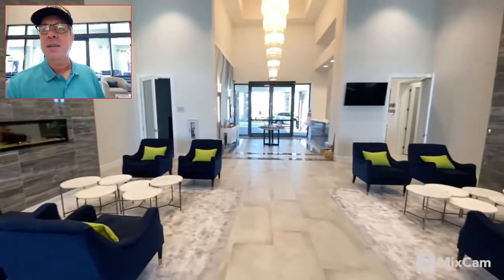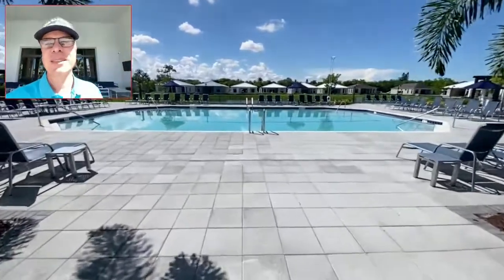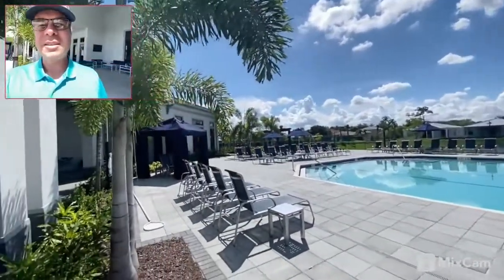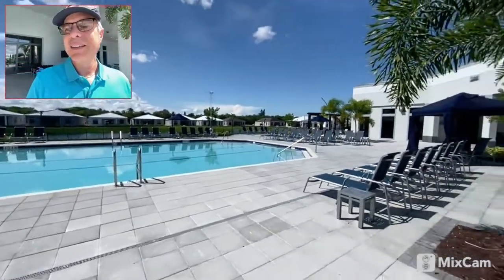Let's go outside and take a look at the pool. Here we are outside at the pool — look at this. We've got houses across the lake, little cabanas, and a beautiful pool. And there's nobody here — you can have this place all to yourself. This place is gorgeous.